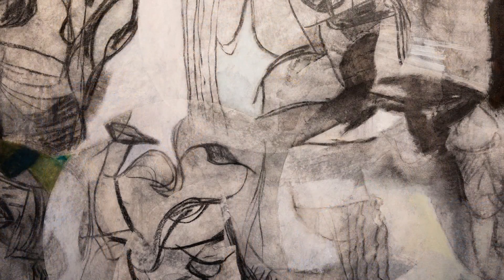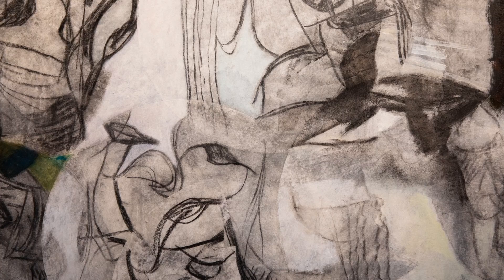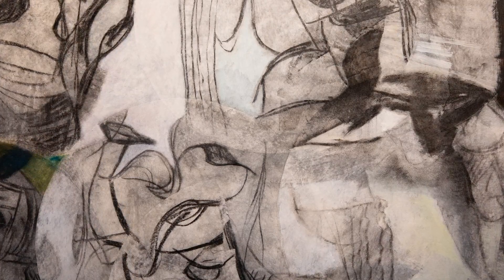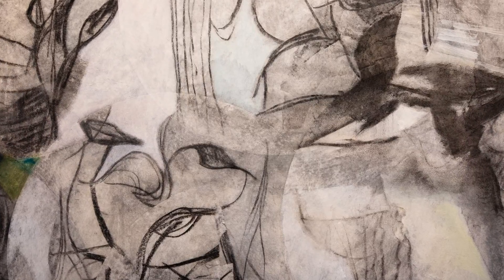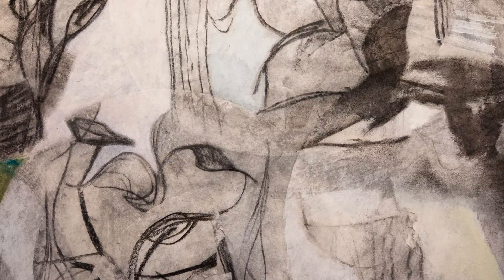For this series, Ben started with automatic drawing. For those who don't know, it was a surrealist or Dada movement where you suppress your conscious mind and you just let your subconscious take over and let the